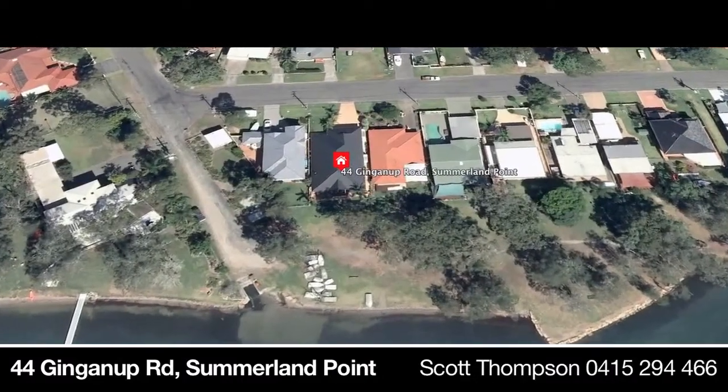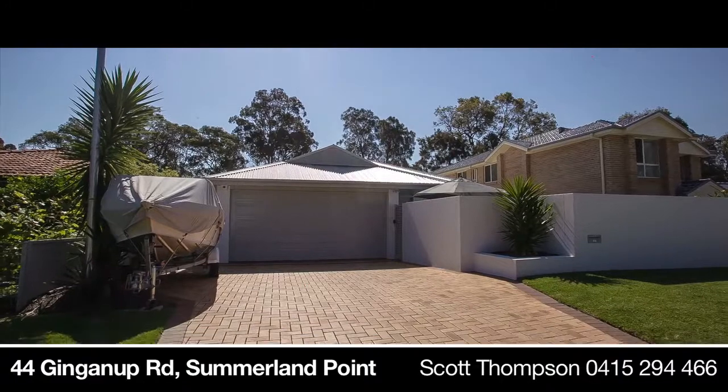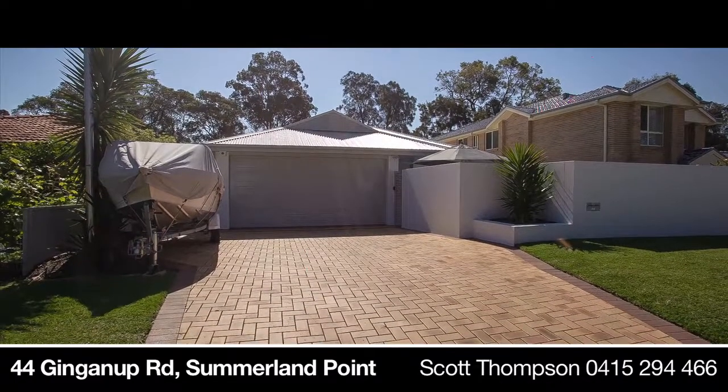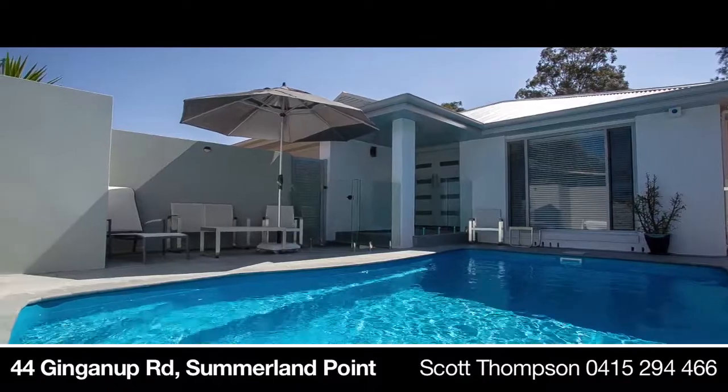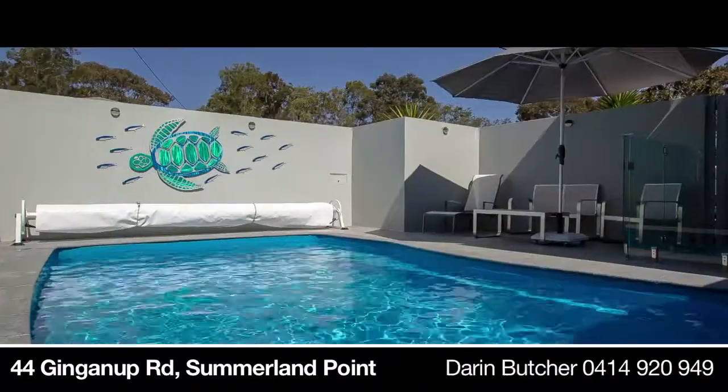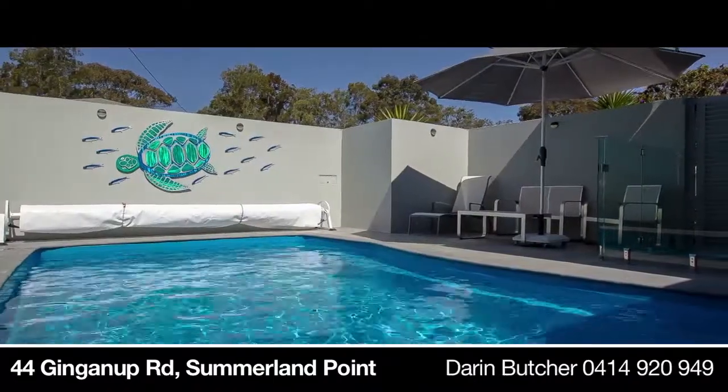From the street, this stunningly rendered home appears to be special, with double garage and private fencing clearly notable. Look past the high fencing and you will admire the plunge pool, then you realise something brilliant is in store.